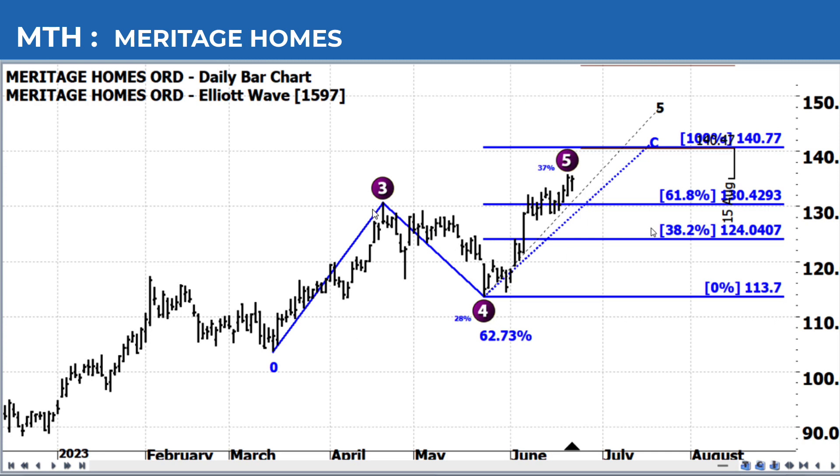The A Wave of the zigzag started while we were still in Wave 3, and then the B Wave correction in the zigzag coincided with the Wave 4 correction in the five-wave pattern to the upside. Then, as we are moving higher in that fifth wave, we're also in the C Wave of the zigzag.